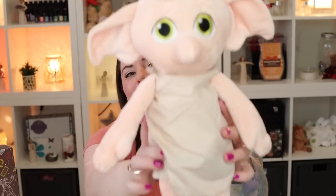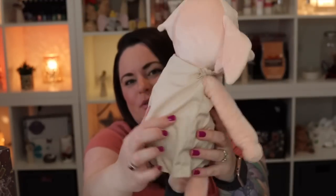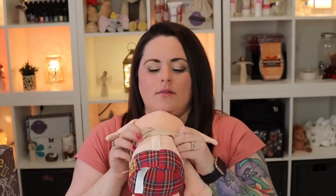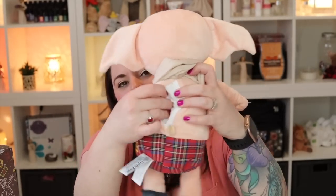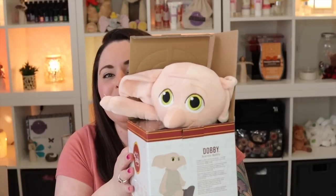If you lose the sock, that's bad news bears because you won't be able to order another one. To put the scent pack in Dobby, just lift his shirt up, unzip, and pop the scent pack right in his back — just like that, perfect.